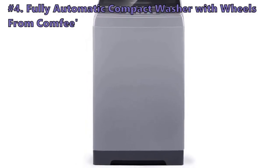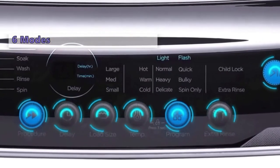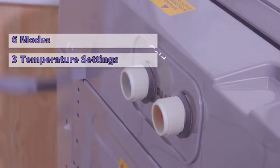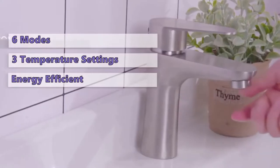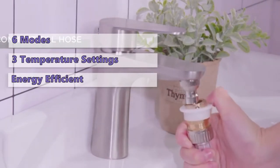At number 4 is the Comfy fully automatic compact washer with wheels. This portable washing machine has the six most commonly used programs: normal, quick, heavy, bulky, delicate, and spin only. The washer has three water temperatures that you can select according to your need. The durable motor is excellent in performance and extremely energy efficient, saving you as much as 84% in energy consumption compared to similar models.